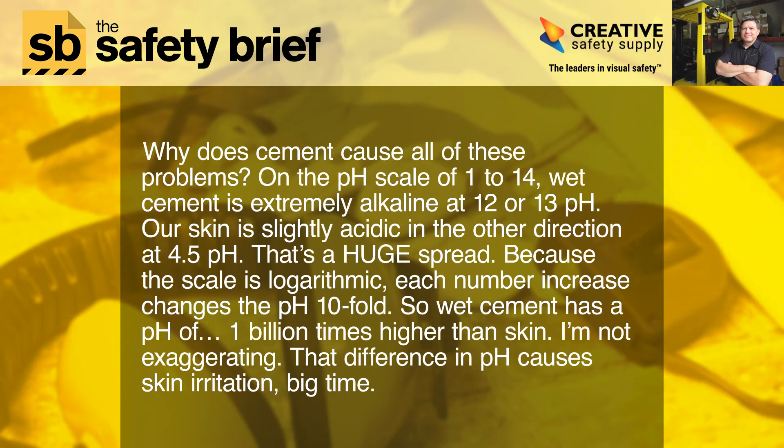On the pH scale of 1 to 14, wet cement is extremely alkaline at 12 or 13 pH. Our skin is slightly acidic in the other direction at 4.5 pH. That's a huge spread. Because the scale is logarithmic, each number increase changes the pH tenfold. So wet cement has a pH 1 billion times higher than skin — I'm not exaggerating. That difference in pH causes skin irritation big time.